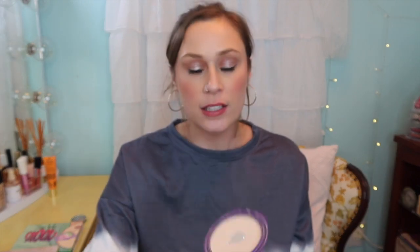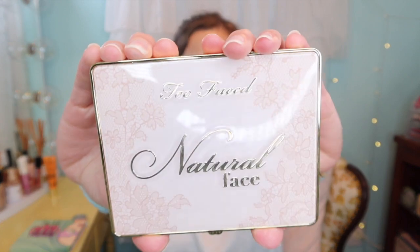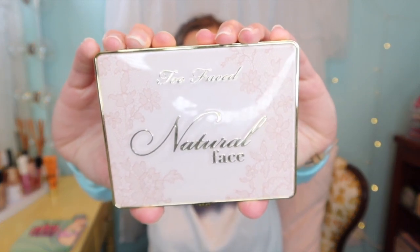I also kept out the CoverGirl Advanced Radiant in shade 110. I love this powder a lot. It ended up back in my weekly makeup basket and I really like using it as a finishing powder, setting powder — it's very versatile.